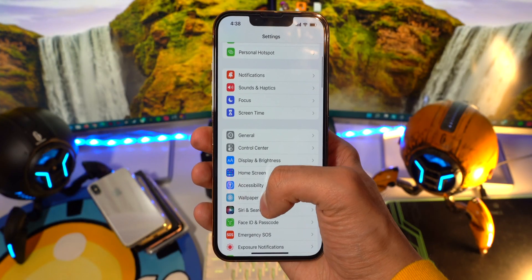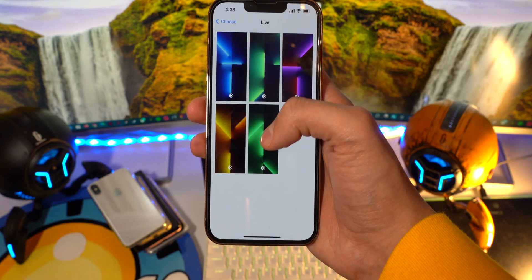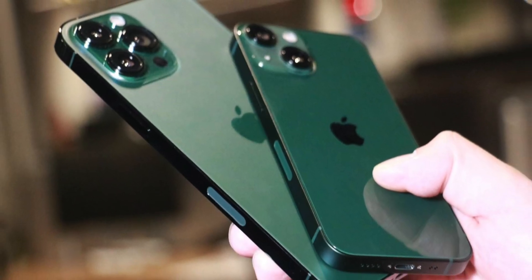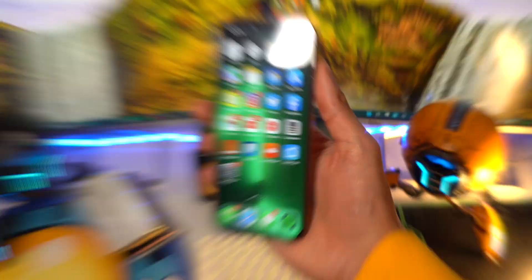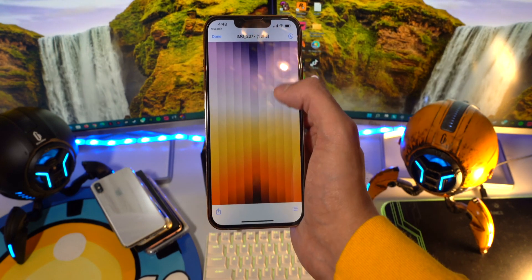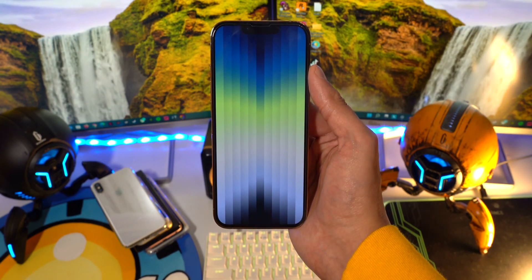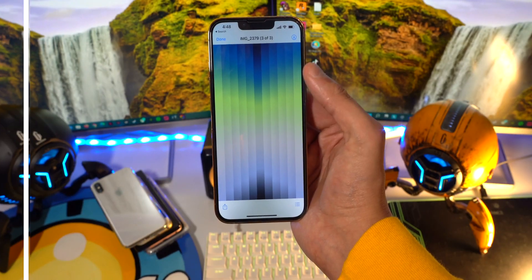Now if you go into Settings, Wallpaper, Choose New Wallpaper, and then Live, there's a new green live wallpaper included because of the new green models of the iPhone 13 Pro and the iPhone 13. Also, the new iPhone SE3 wallpapers are available, and if you want to download them before the new iPhone SE3 is out and have them on your device, links will be down below in the description. There are three different wallpapers available.